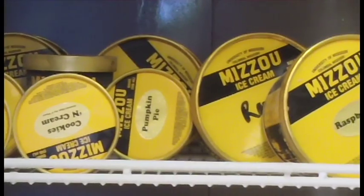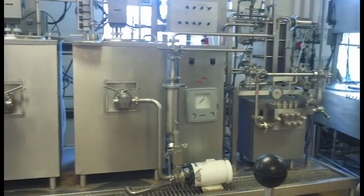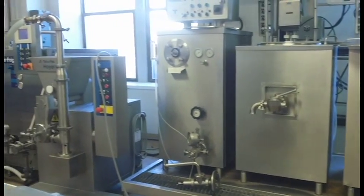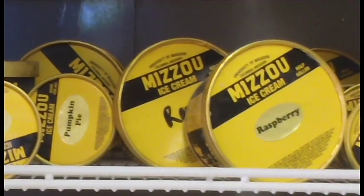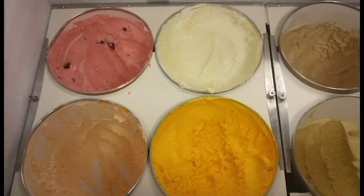We order the cream and everything at certain fat percentages from Central Dairy, and it's just a vanilla mix. Then we'll add any flavorings or extra coloring to make it specific. For Tiger Stripe, we add two different food colorings to make that nice rich gold. Then we let it mix and freeze, package it, and stick it in the deep freezer to get it to a nice solid form.